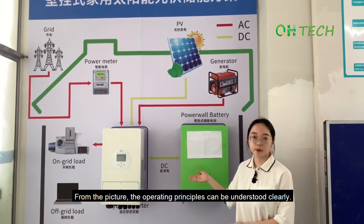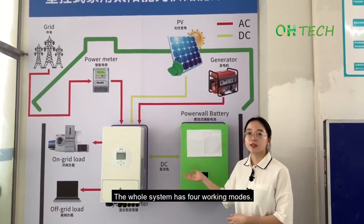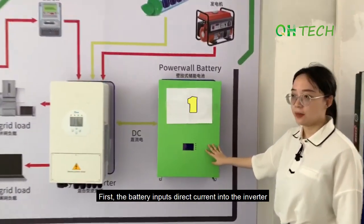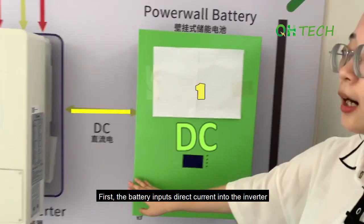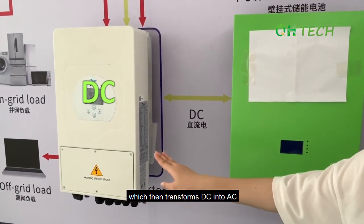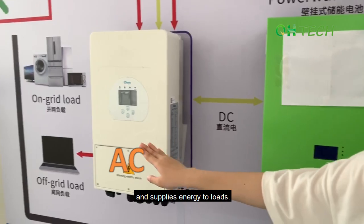From the picture, the operating principles can be understood clearly. The whole system has four working modes. First, the battery inputs direct current into the inverter, which then transforms the DC into AC and supplies energy to loads.